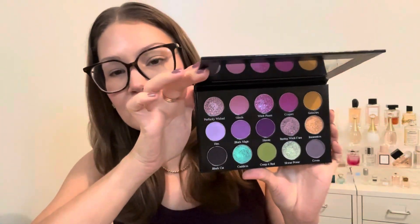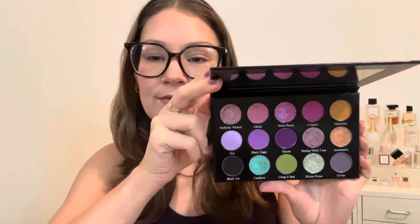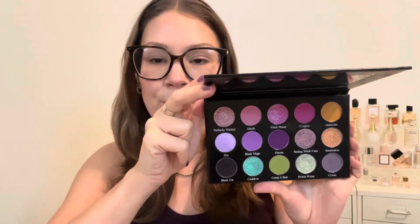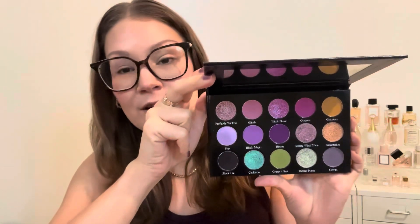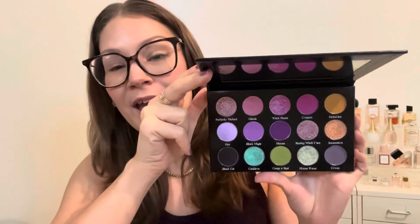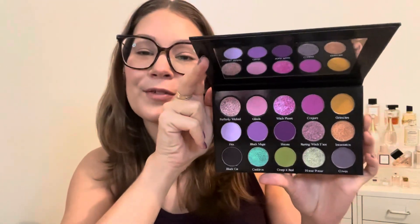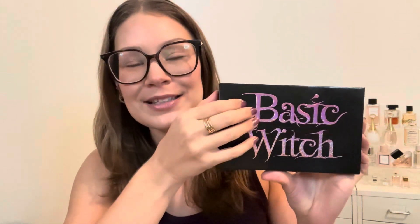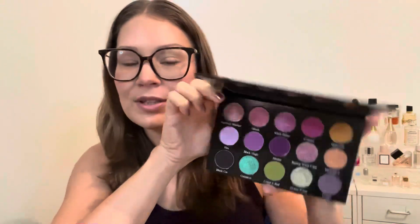This palette has 15 shades and retails for $65. You have some duochromes, some multichomes, and some holochromes as well — and I'm a sucker for purple. I love purple and I just love the play on this palette with all of the wording. I thought it was super cute. I did get some other Halloween palettes but this one was like my Halloween palette. So this is what I'm going to be playing with today.